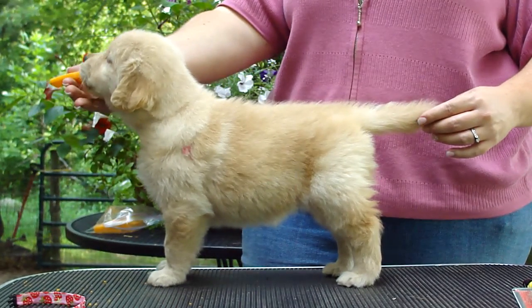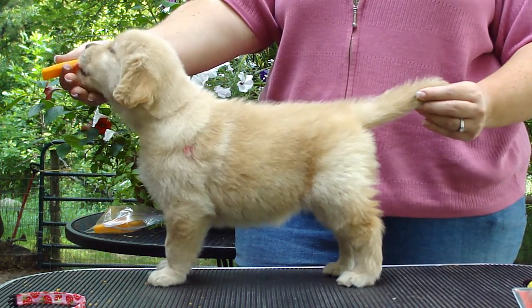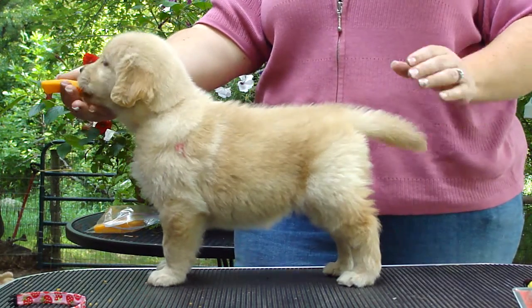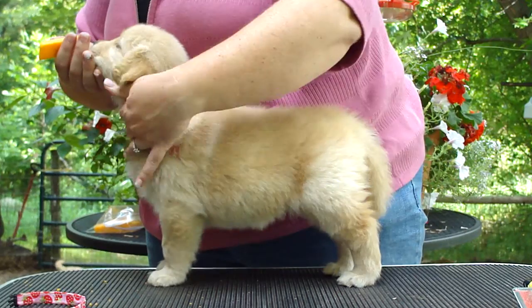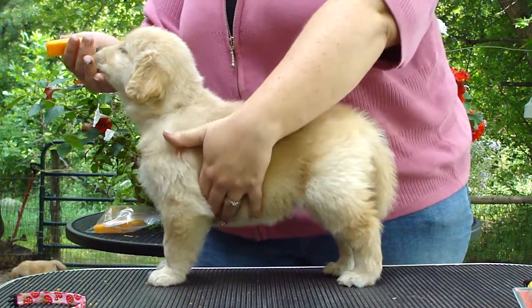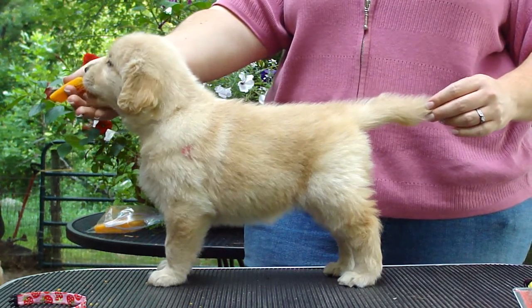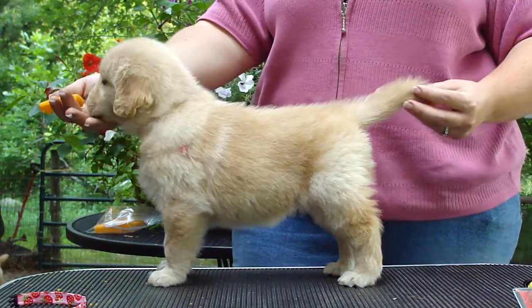Good girl, where's the cheese? She's got a lot of leg, and she's got a lot of front. Pretty. I wish she had a little more layback, but it might still come. My puppies tend to lay back between six and eight weeks. She's got a nice blend from the neck through the shoulder.